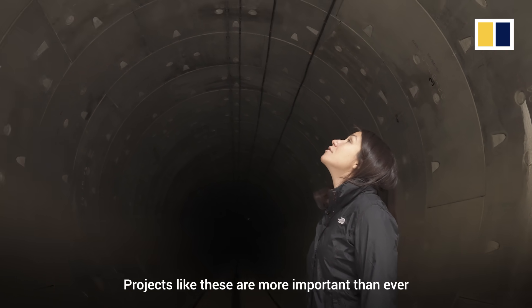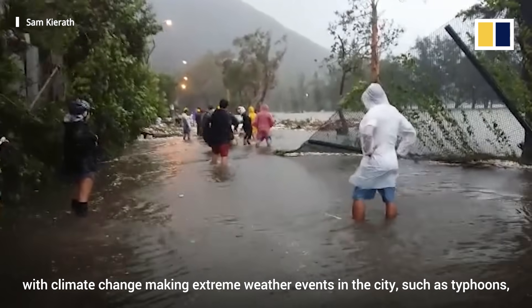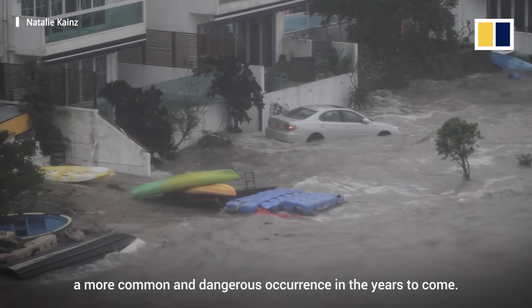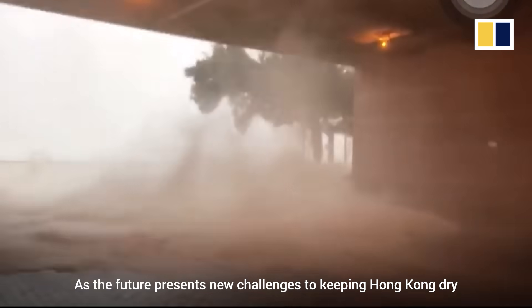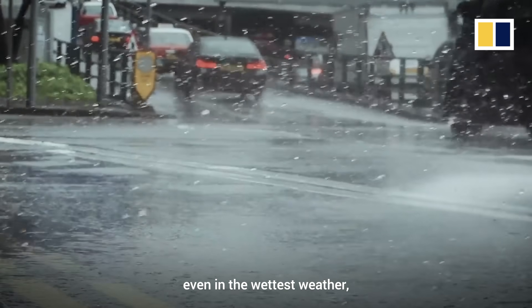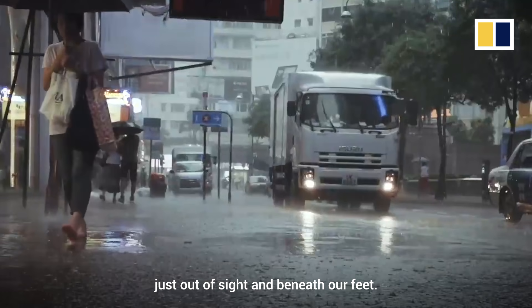Projects like these are more important than ever, with climate change making extreme weather events in the city — such as typhoons — a more common and dangerous occurrence in the years to come. As the future presents new challenges to keeping Hong Kong dry, even in the wettest weather, new construction will continue, just out of sight and beneath our feet.